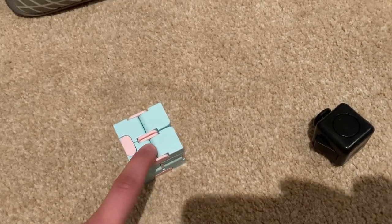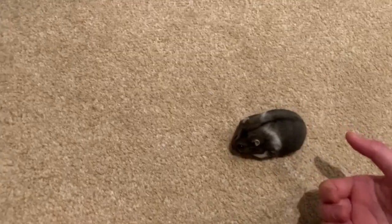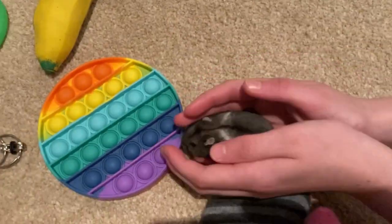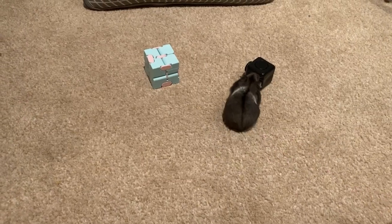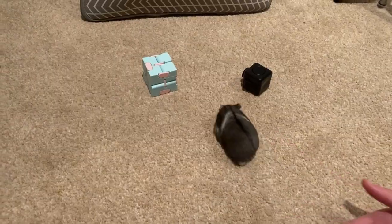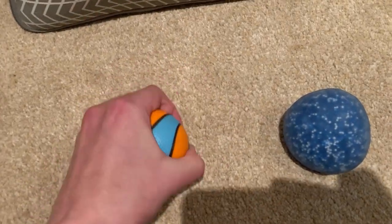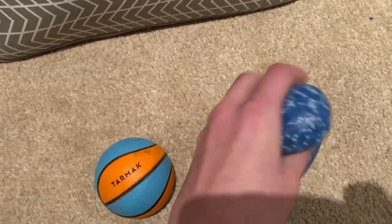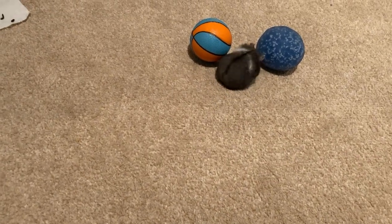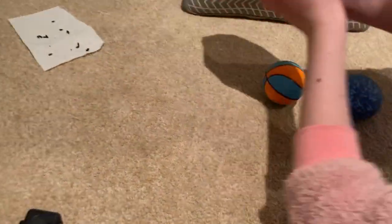Now we're doing infinity cube versus fidget cube. She went for both at first, so we went again — fidget cube! Now we're doing the hard stress ball versus an orbie stress ball. She stopped and just being cute. Probably the heart stress ball — we're going with heart stress ball.